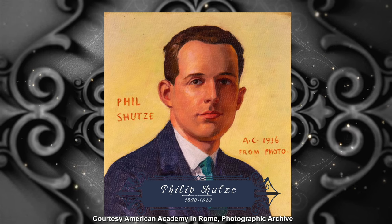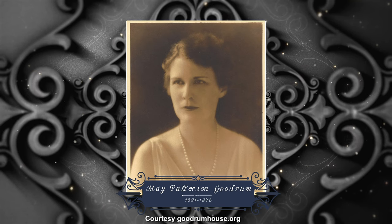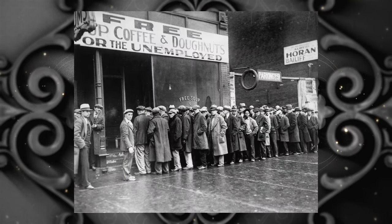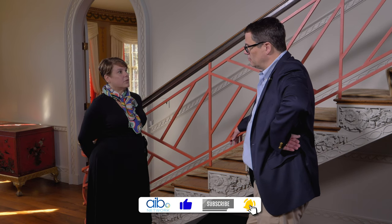Originally designed by Philip Trammell Schutze around 1929 for Mae Patterson Goodroom, and she moved in September of 1930. So, the start of the Depression. He designed it as an English Regency style home, something that she loved and had experienced while on a trip to Europe.